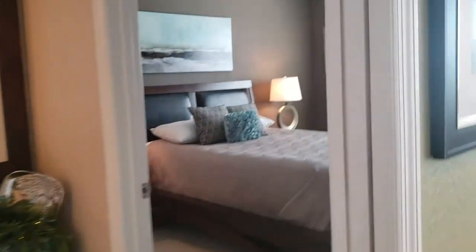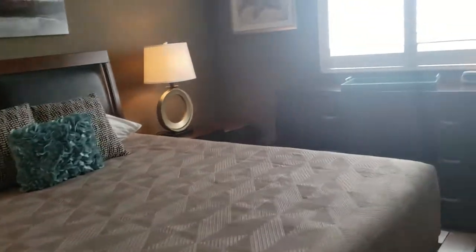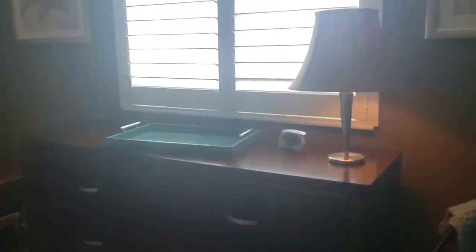This is the guest bedroom. Cool fans, crown molding, carpet, and its own closet. Again, the plantation shutters — not bad.